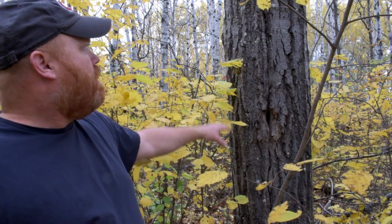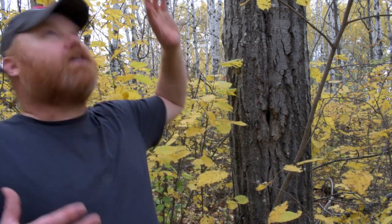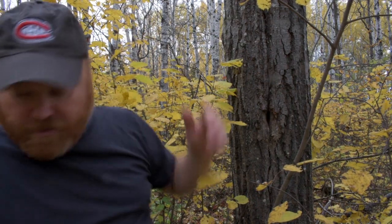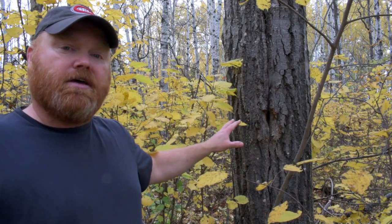It has furrowed bark — the bark is all cracked. The crown is breaking up and limbs are dying, there are limbs on the ground here. It's definitely the oldest tree here, and it's very likely the mother tree that has created clones for many of the other stems in this stand.